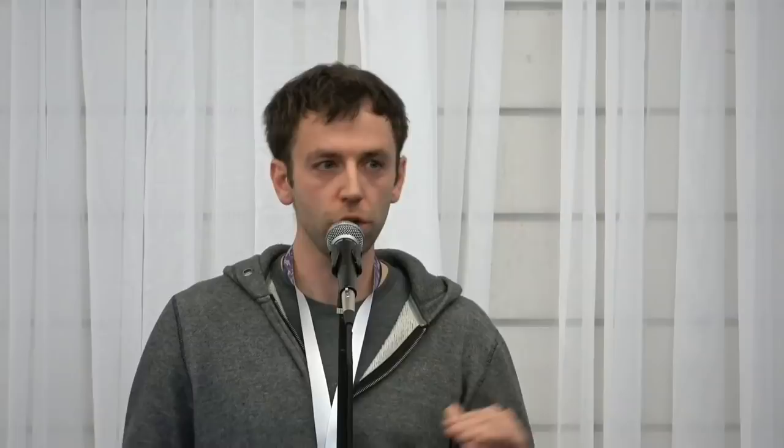The transaction logic can also be more complex than simple token transfers — it can include atomic swaps, complex sharing logic, multi-sig, and so on. We can extend it significantly.